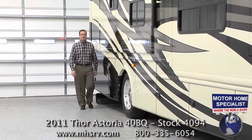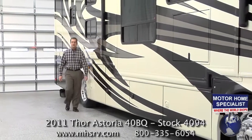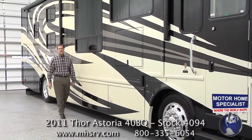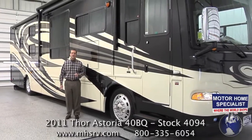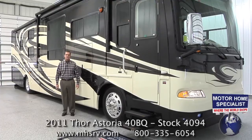Hello and welcome to Motorhome Specialist, where the world shops for new and quality pre-owned motorhomes. My name is Donnie O'Banion and today I would like to take some time to show you some of the key features and construction highlights that make the all-new 2011 Thor Motor Coach Astoria such an incredible value when purchased here at Motorhome Specialist.